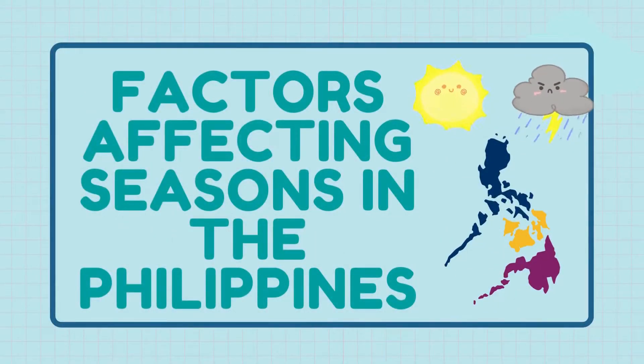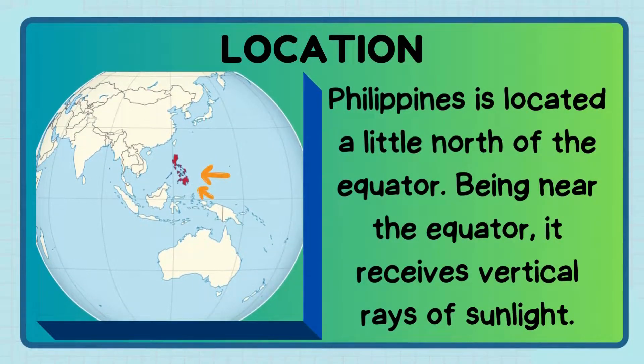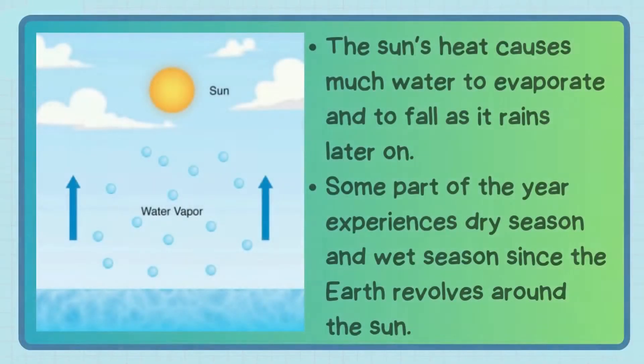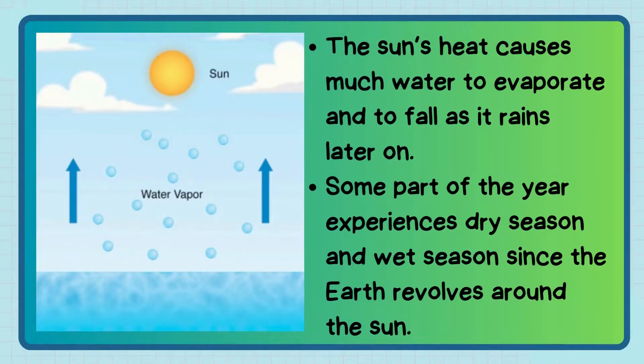Factors affecting seasons in the Philippines: The Philippines is located a little north of the equator. Being near the equator, the country receives vertical rays of sunlight. The sun's heat causes much water to evaporate and fall as rain later. Part of the year experiences dry season and part of it rainy or wet season, since the earth revolves around the sun. Different parts of the country experience short dry season, while other parts do not have a marked rainy season.